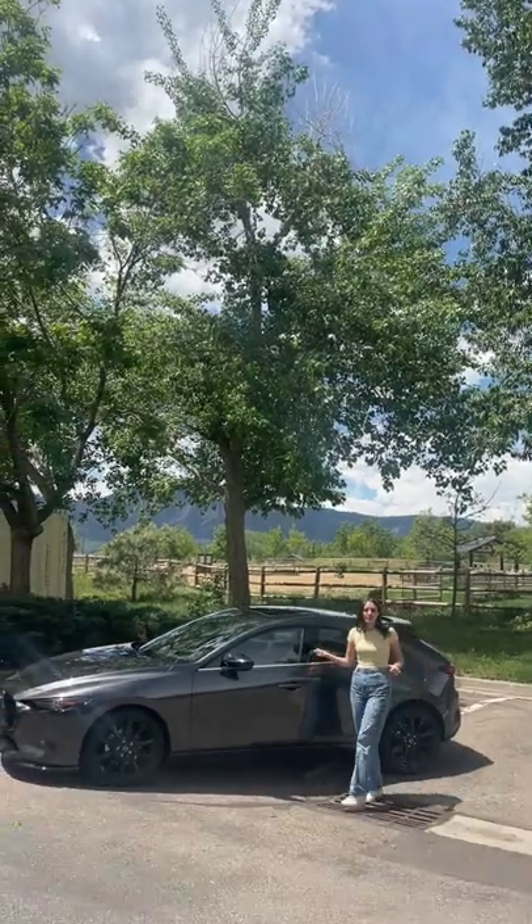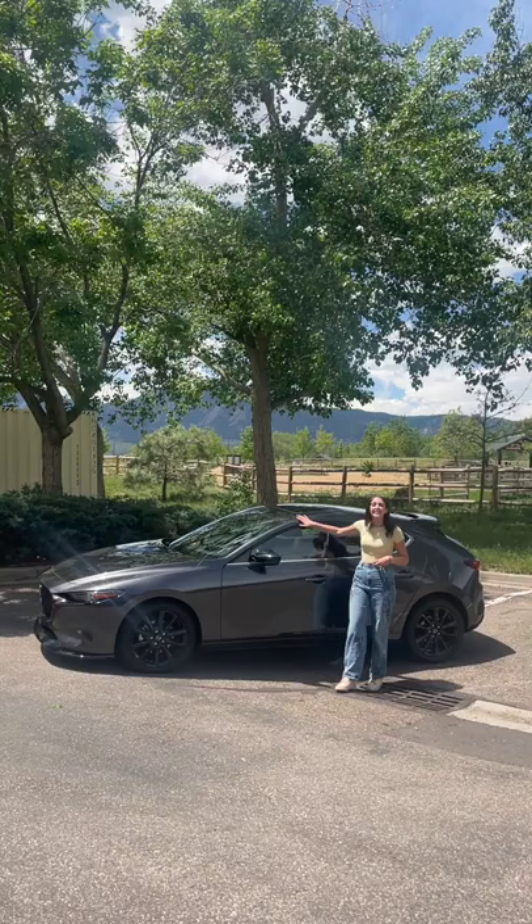This is the 2022 Mazda 3 Hatchback 2.5 Turbo all-wheel drive, and it is a great crossover alternative. Let's check it out.